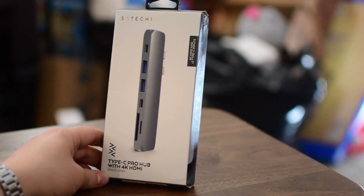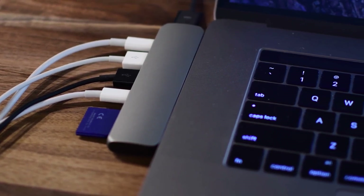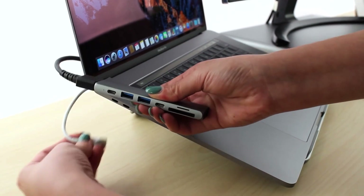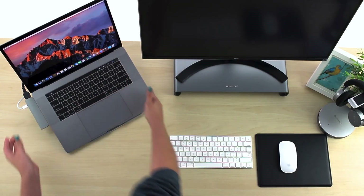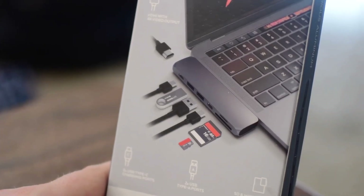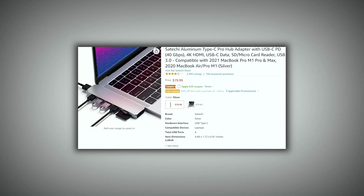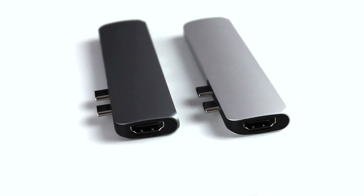Number 5: Satechi Aluminium Type-C Pro Hub Adapter — another Satechi gadget for your MacBook. All MacBook Pro models and the MacBook Air with Retina display are specifically designed to work with the Type-C Pro Hub. Since this MacBook add-on has the same finish as the Apple laptop, it looks fantastic when connected. The device fits into both USB-C ports on the MacBook's left side. SD and microSD slots, two USB 3.0 ports, and two USB-C connectors are all included. This adapter costs about $80 on Amazon, though you can definitely find cheaper ones too.